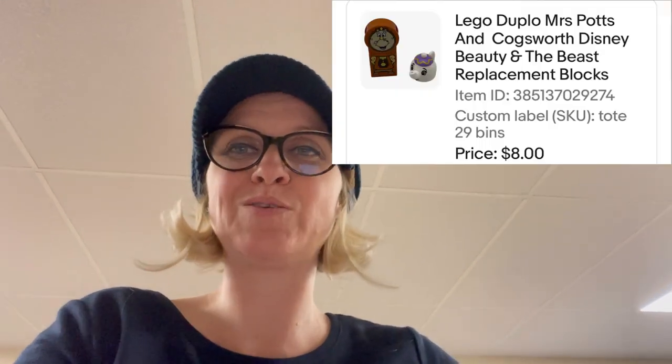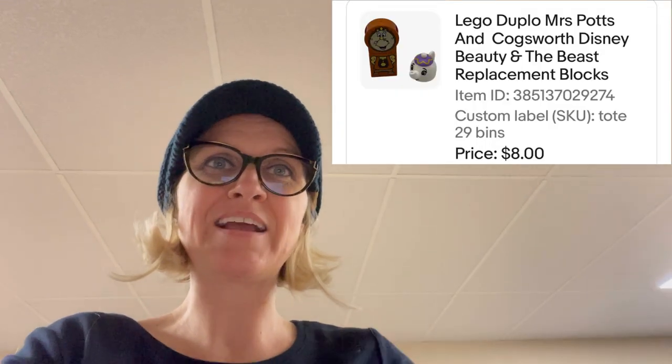You've heard me talk about sourcing Lego Duplos at the Goodwill bins, and this is an example of why I do that. I do part some of those out. This one is a Mrs. Potts and Cogsworth Disney Beauty and the Beast replacement block set. I sold these for $8 — the buyer was all in for $14.17. These are over in tote 29.